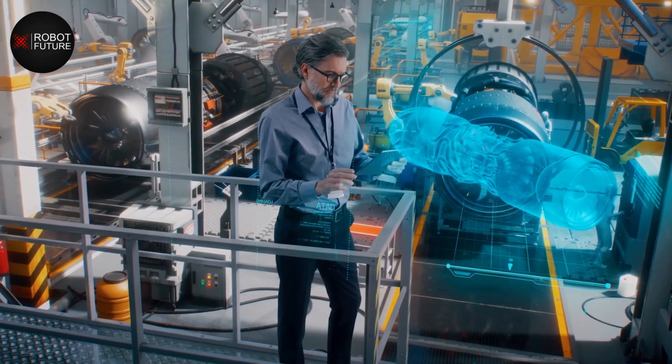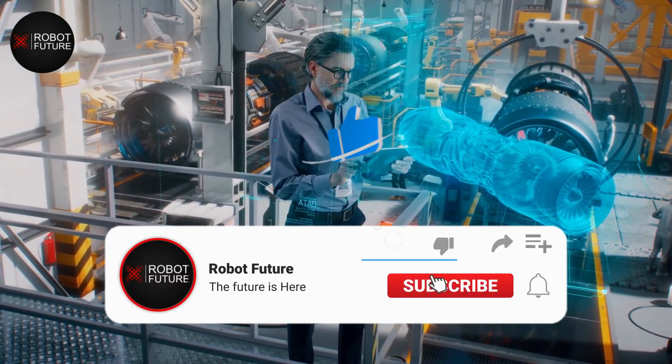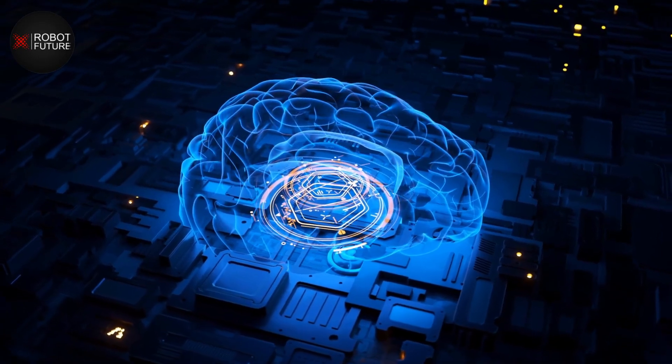So whether you are a healthcare professional, a technologist, or just someone who is interested in the future of healthcare, this video is for you. In the next few minutes, we will take a closer look at the current state and future potential of humanoid robots in healthcare and assistive technology. So sit back, relax, and let's dive in.